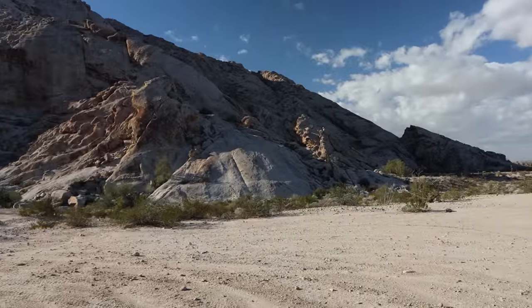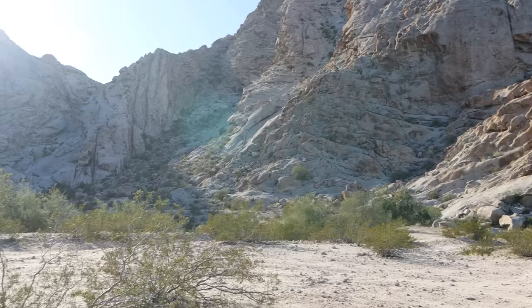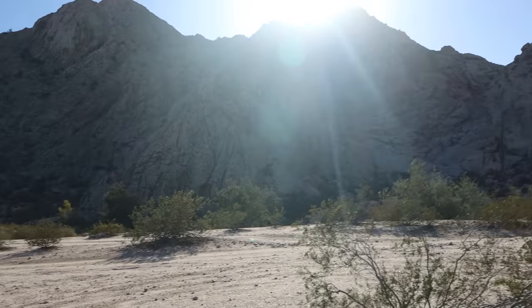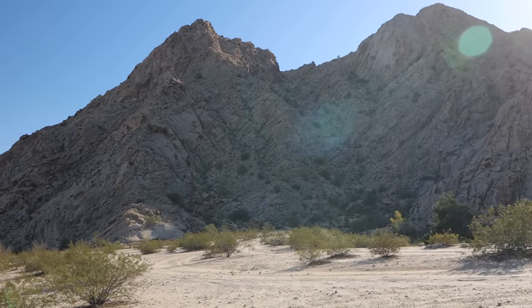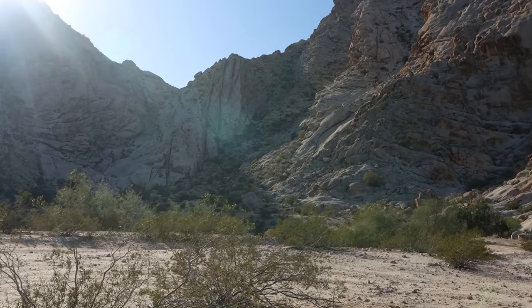I'm now at a place called Tinachas Altas, which means high tanks in Spanish. There's this kind of wall of mountain here, and it's all bare exposed rock — really an impressive sight. You can just drive right up to this. And then somewhere back in here are the tanks — these are natural potholes in the rock that hold water for a long time, long after the water has dried up and evaporated in other places. So let's set out here to find the tanks.